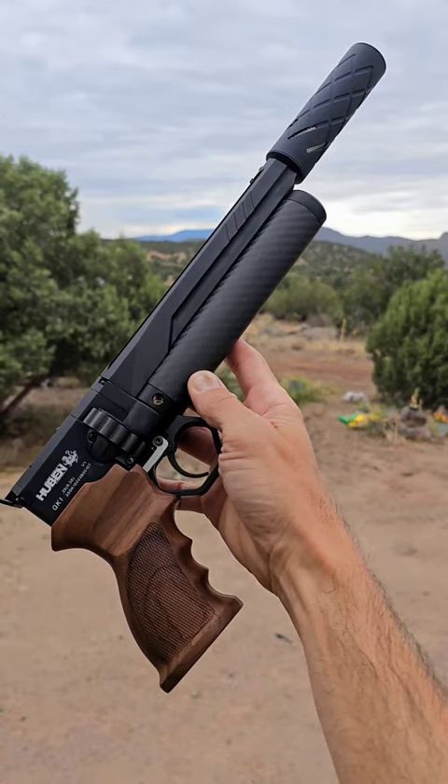Alright, well there you have it. You saw it tapered off there a little bit as it went through the shot string, but first shot — 81 foot-pounds with the Huben GK1.